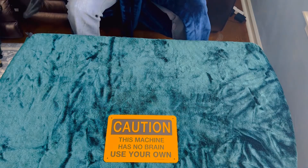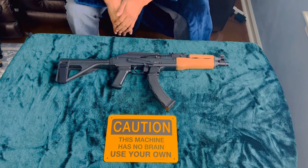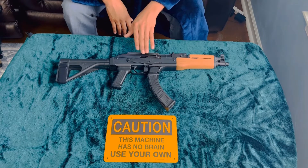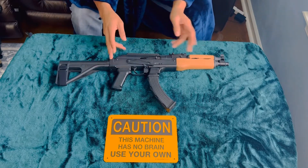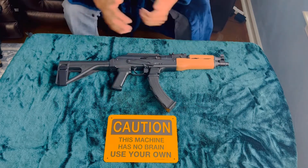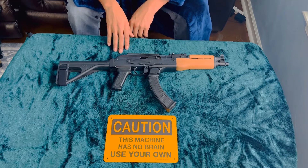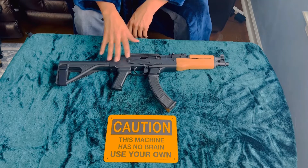First up, the Draco NAC9. Now I consider this more of a PDW versus a PCC. PCC stands for Pistol Caliber Carbine, and to me, putting a brace on a pistol doesn't make it a carbine. A carbine is just a short rifle. So that's the question I'll pose to you all — does putting a brace on a pistol make it a PCC? Please respond in the comments.